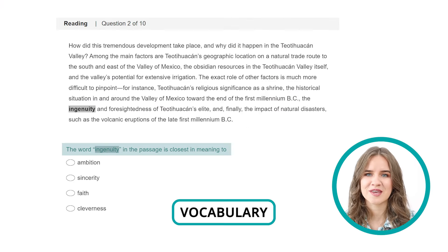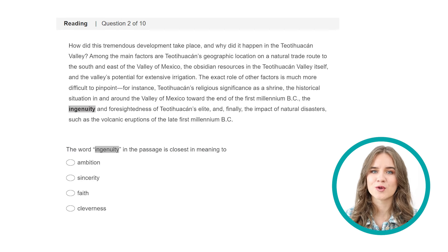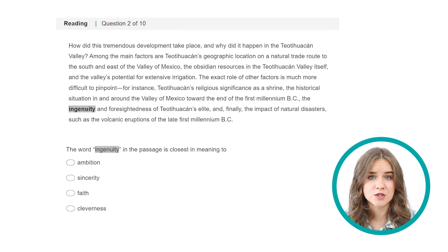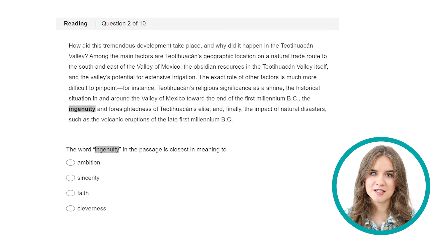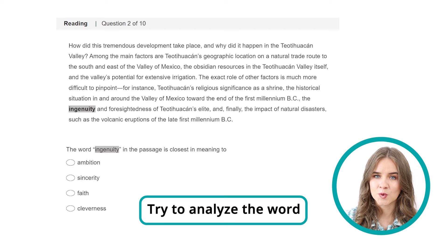Question 2 — vocabulary question. There are two types of vocabulary questions: the ones where you know the word, and finding the right answer is usually a piece of cake; and the ones where you don't know the word, which are more challenging. A typical mistake many students make is only trying to guess the meaning of the unfamiliar word from context. Very often, context won't give you much information about the word's meaning. So apart from doing that, you might also try to analyze the word itself — look at its prefix, suffix, and root.